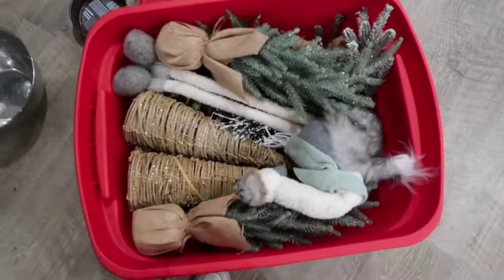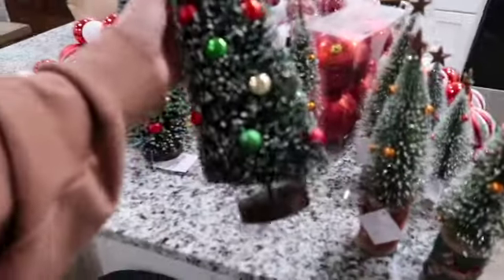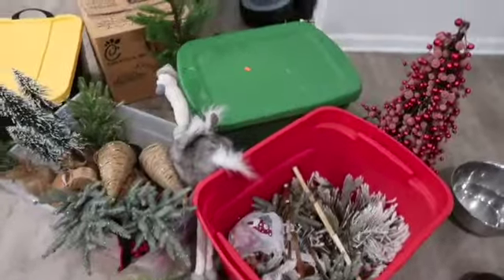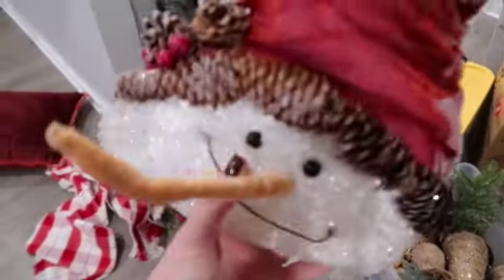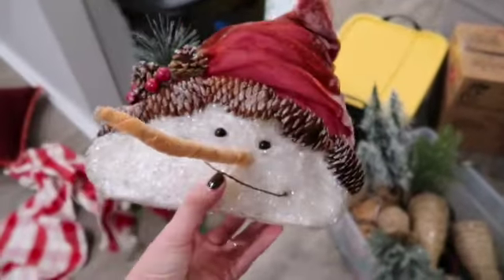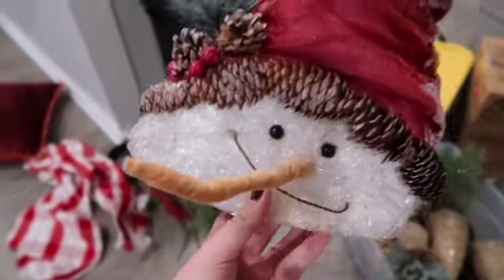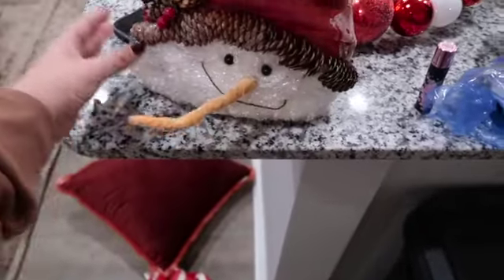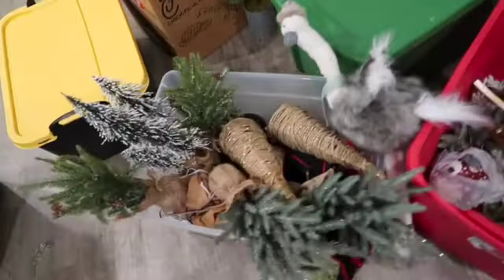I did go for a more neutral look last year but I did have a lot of red stuff too, but this year we're doing red and more of like a vintage antique cottage Christmas. I just started going through everything that I already have. I am a little overwhelmed, not gonna lie, because I don't know where to start, but I feel like I need to start with the tree.